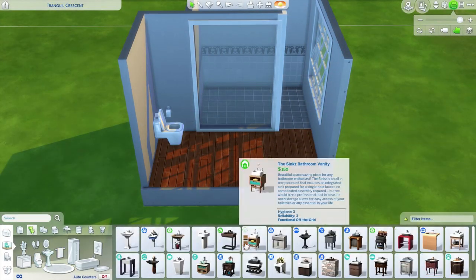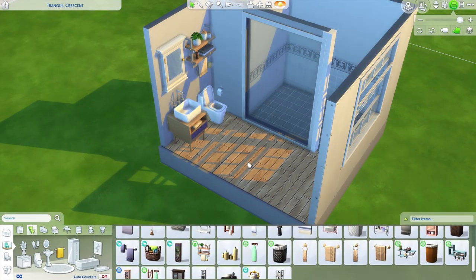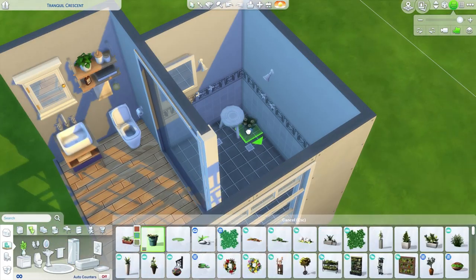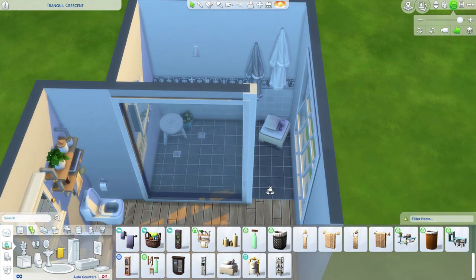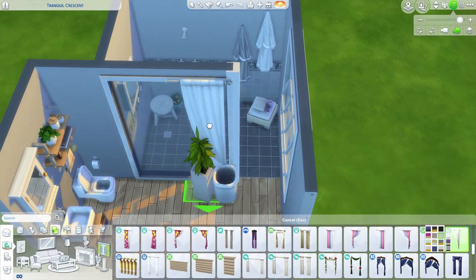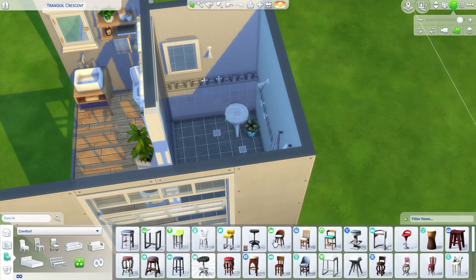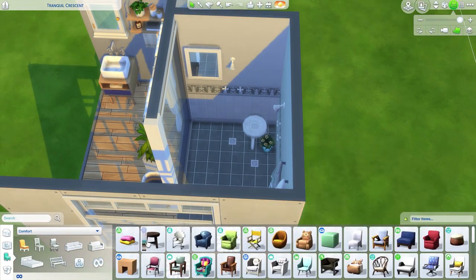Number three: his and hers shower. If you've ever wanted your sims to just have a massive, oversized shower, you are in luck with Discover University. By using a larger than average bathroom space, you can easily create a beautiful his and hers shower with all sorts of fun details.